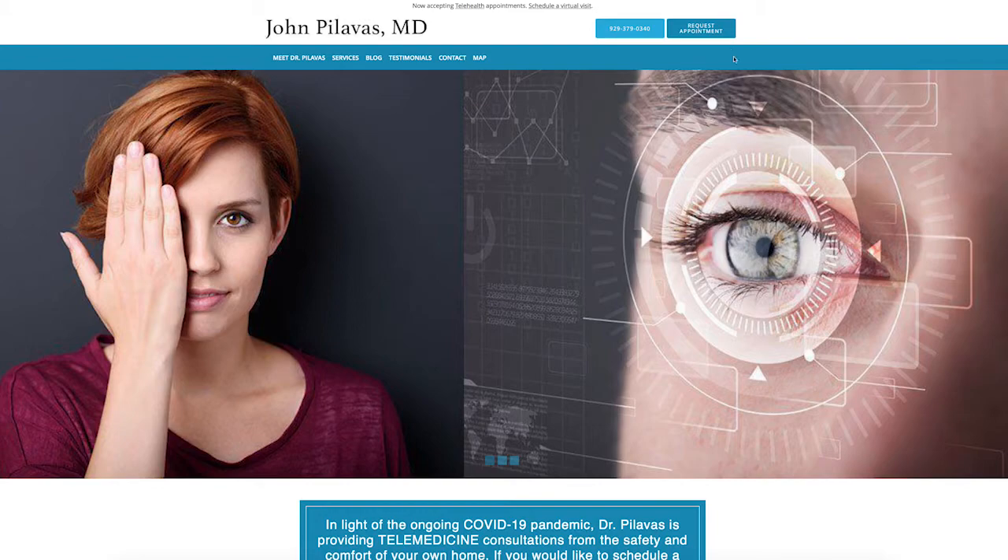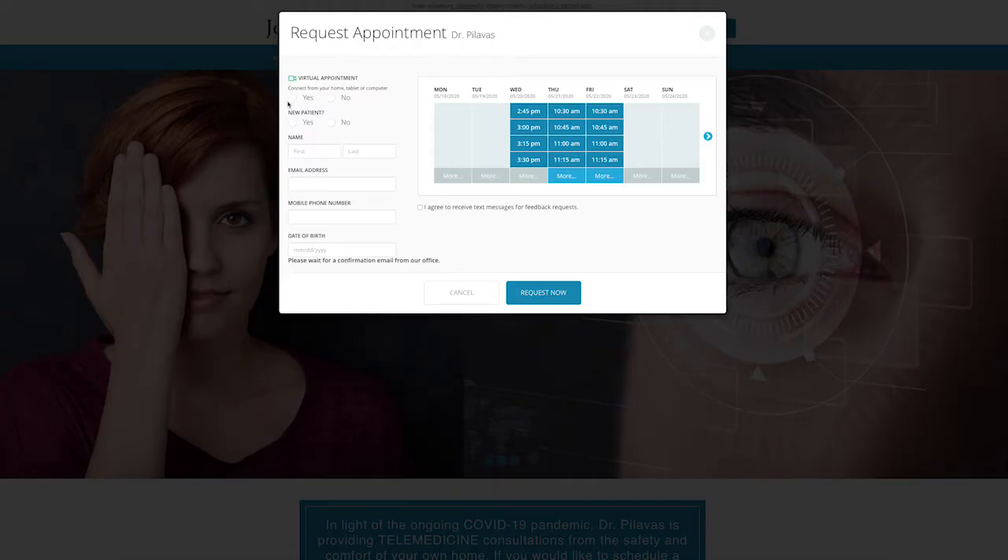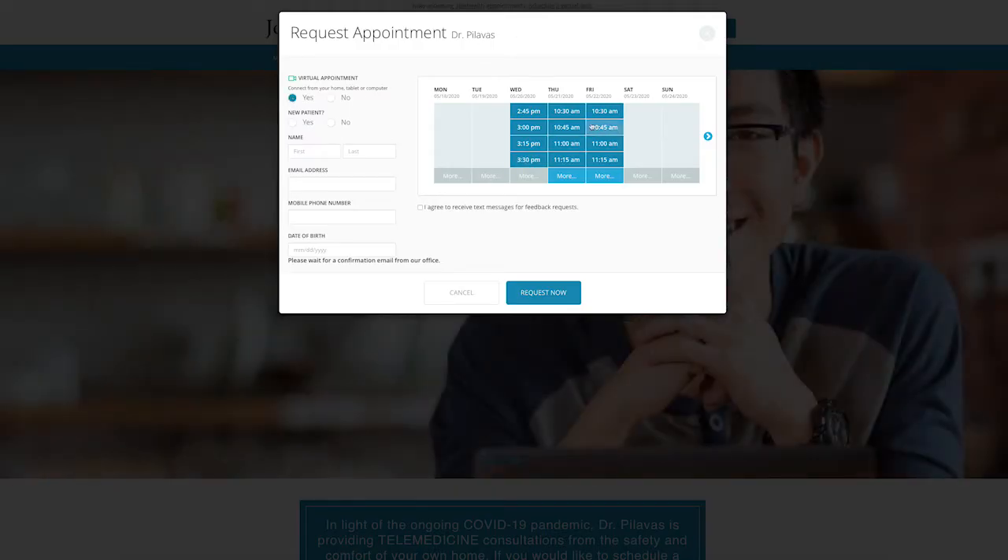If possible, direct patients to use online scheduling on your website so they can easily book an appointment, whether it's virtual or in-person. It's also important to let people know if you're accepting new patients, and if so, if they need to be generally healthy. For example, you might send patients displaying symptoms of COVID-19 to a test site or a hospital setting rather than your office.